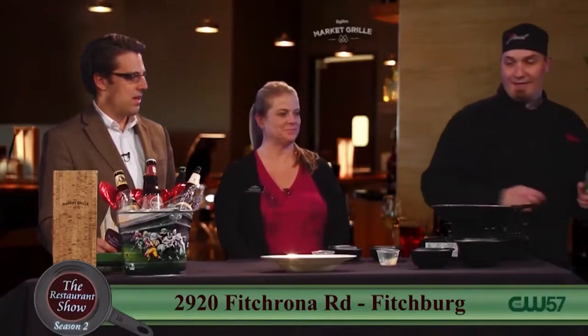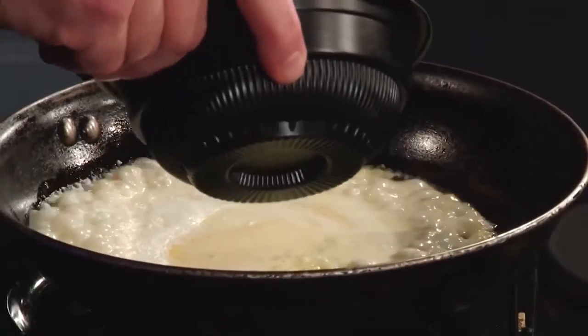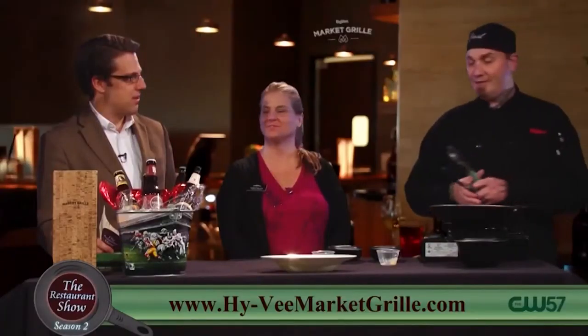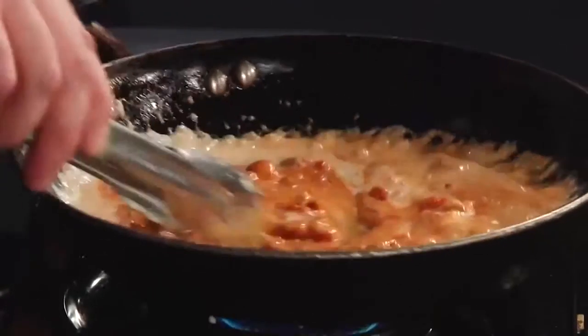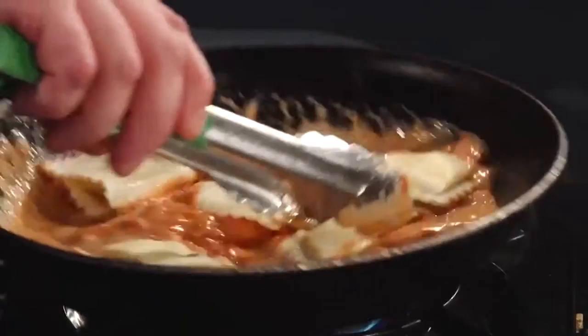Basically what the sauce is, is a vodka tomato sauce — the vodka is already in the tomato sauce. You didn't bring the bottle with you this time around? Maybe next time. So do you make that tomato sauce? We do. We make everything in house, fresh from scratch. We're going to stir this around a little bit, and then our four cheese ravioli — we're going to plop right in there and let this heat up a little bit.